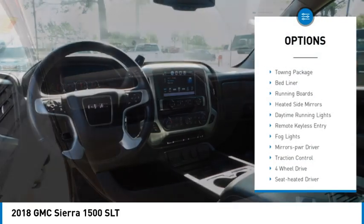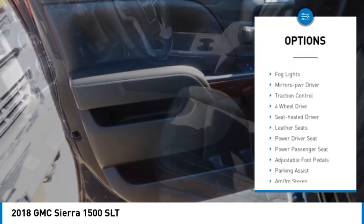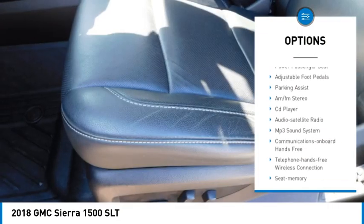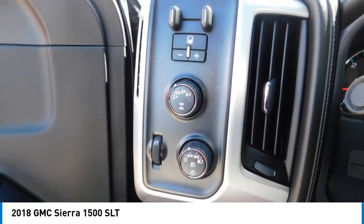Sliding rear window, towing package, bed liner, running boards, heated side mirrors, daytime running lights, remote keyless entry, fog lights, mirror memory, traction control.